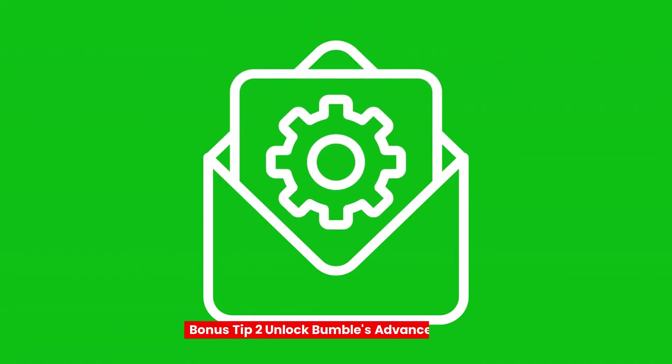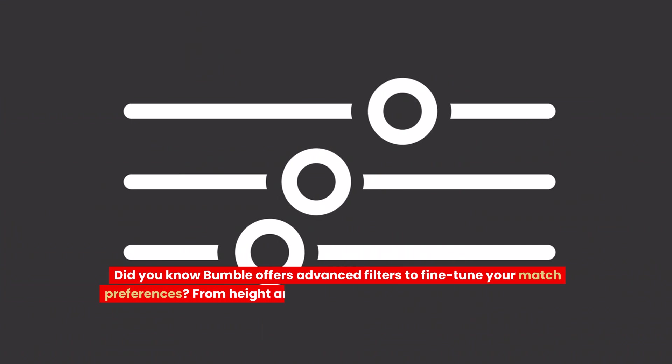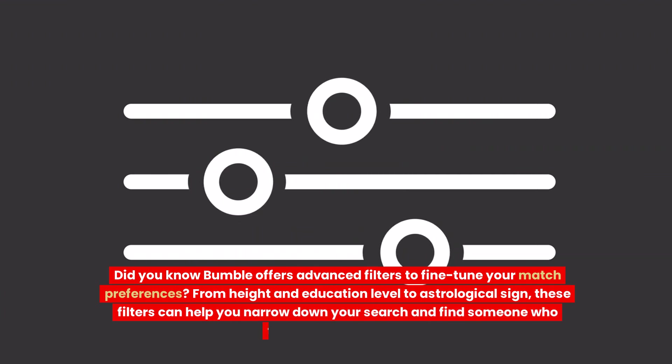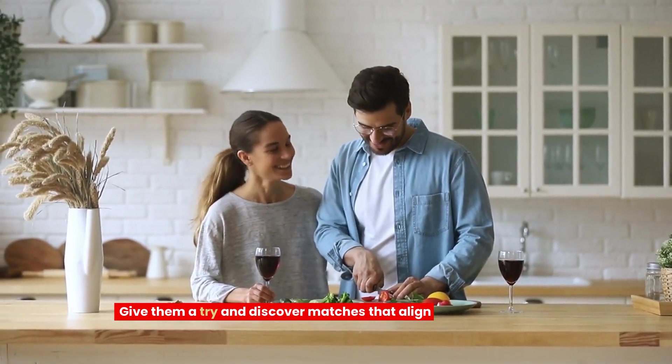Bonus tip 2: Unlock Bumble's Advanced Filters. Did you know Bumble offers advanced filters to fine-tune your match preferences? From height and education level to astrological sign, these filters can help you narrow down your search and find someone who truly fits your criteria. Give them a try and discover matches that align perfectly with your preferences.